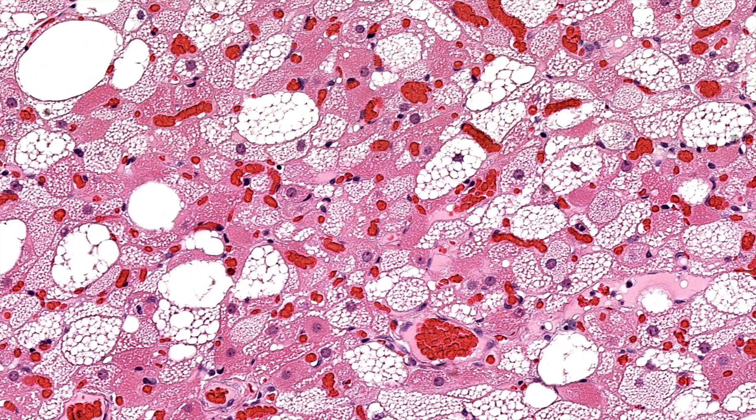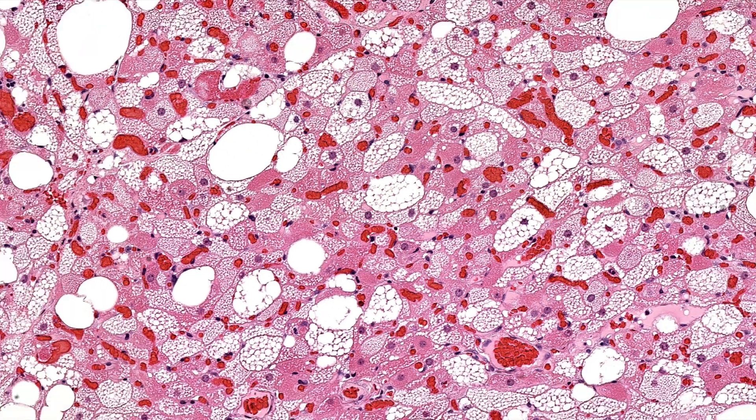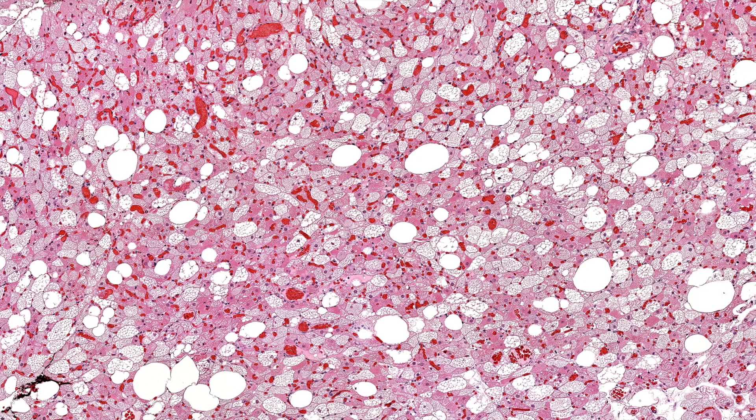Brown fat is more common around the neck; sometimes you can see it around the kidneys. I occasionally see little wisps of brown fat in adults, but it's much more common in kids. This tumor — a neoplasm of brown fat — actually usually does occur in adults, in young adults. I think it's a little unfair that it's taught to dermatologists because I have personally never seen a case in the skin.